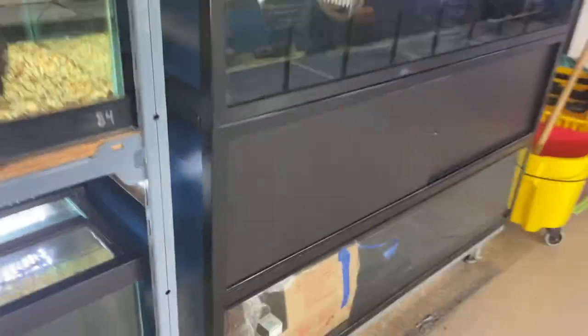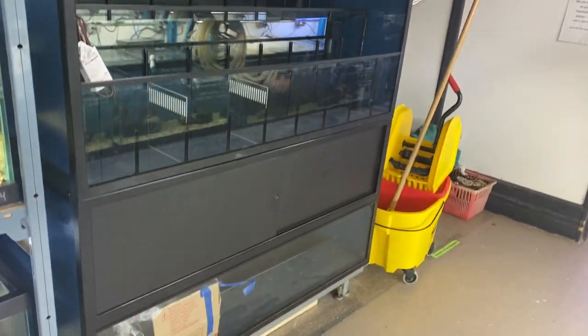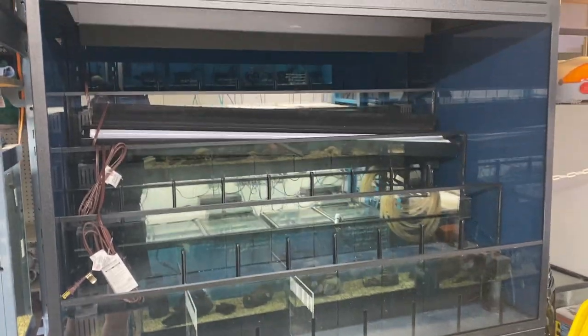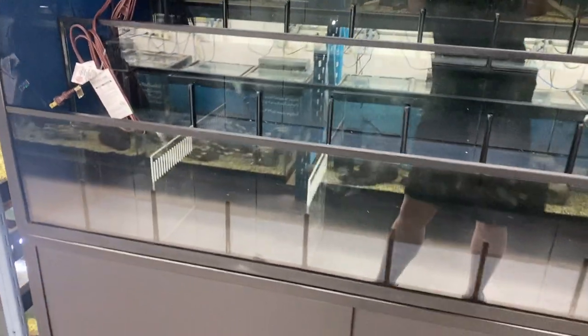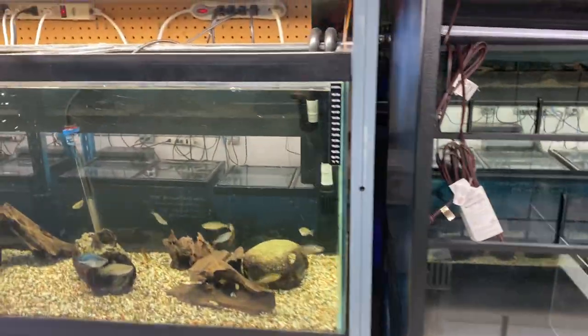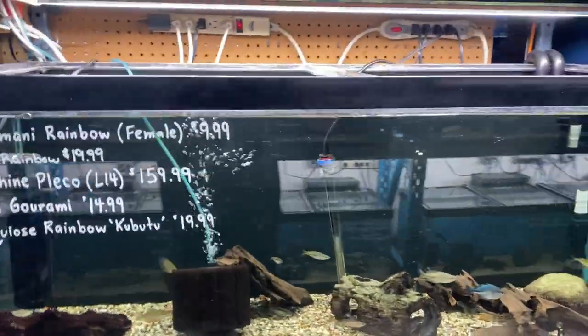In case anyone has been wondering what this black monstrosity is here beside the first set of tanks, this will be our new beta setup. We're not quite ready to go live with this yet as we did have a little shipping damage so we're waiting for some replacement parts. We'll have dividers along here and be able to place betas in individual sections with a long tank at the bottom for females, with a sump in the back so everybody will be on a proper recirculating system. It's going to be much improvement from where we're at now, and where the betas currently are we're looking at doing an expansion of our shrimp collection.